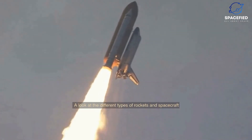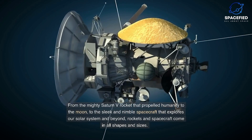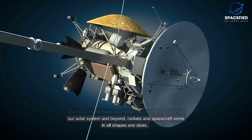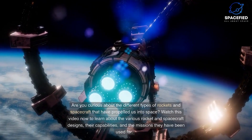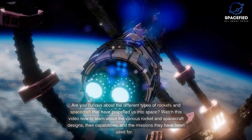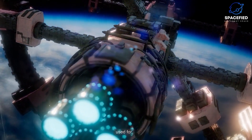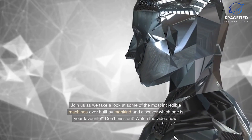A look at the different types of rockets and spacecraft, from the mighty Saturn V rocket that propelled humanity to the moon, to the sleek and nimble spacecraft that explores our solar system and beyond. Rockets and spacecraft come in all shapes and sizes. Watch this video to learn about the various rocket and spacecraft designs, their capabilities, and the missions they have been used for.